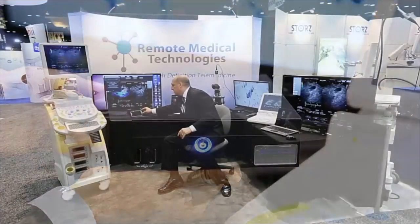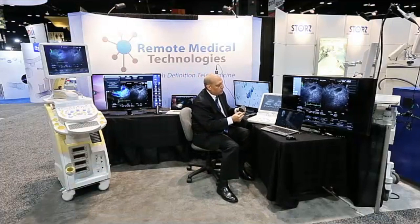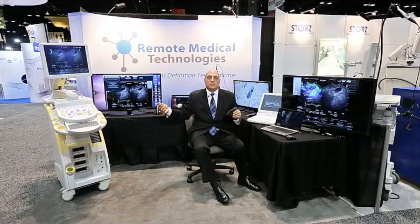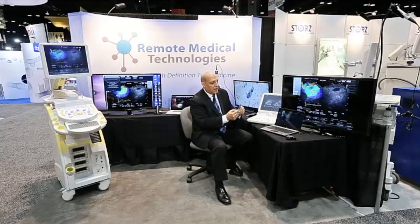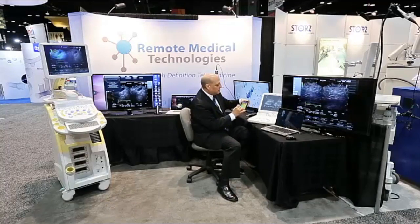One of the things that I believe is worthwhile showing is not only do we have the ability to do this with PCs, Macs, iPads, iPhones — I happen to have an Android device, and on this Android device we're actually going through the same workflow process to bring that true, immediate, live, high-definition and/or high-resolution image to that remote viewer.